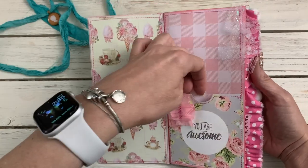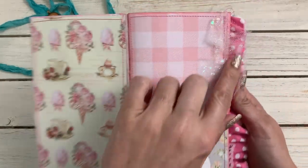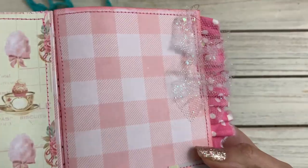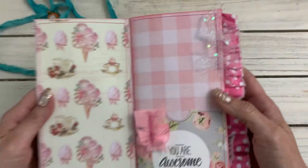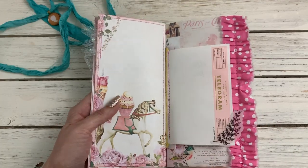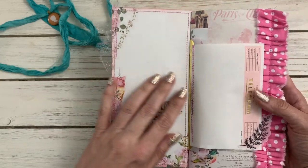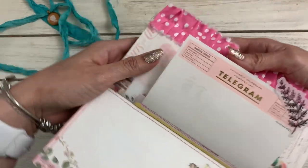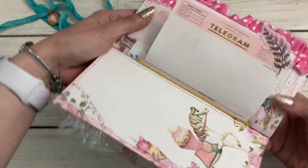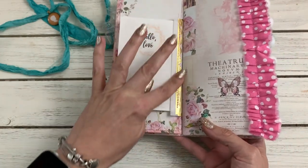She sewed everything - all of the edges. And this little pink fabric has a little pocket here. I love this little tulle ruffle that she made - I'm definitely going to use that idea. And then there's the pretty carousel horse, and then she used one of the Kate Spade telegrams there, and she sewed that to this piece.